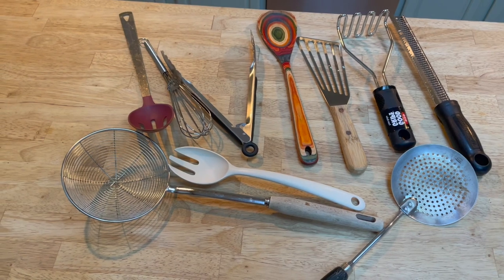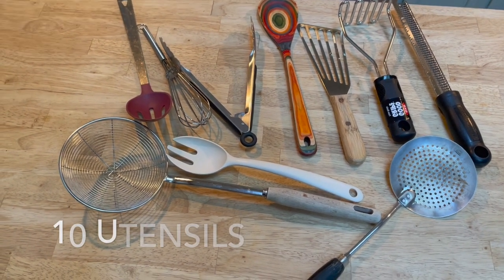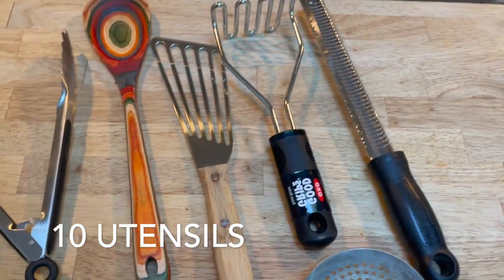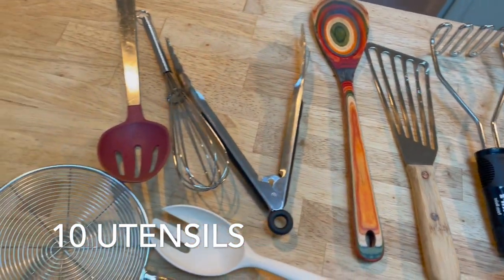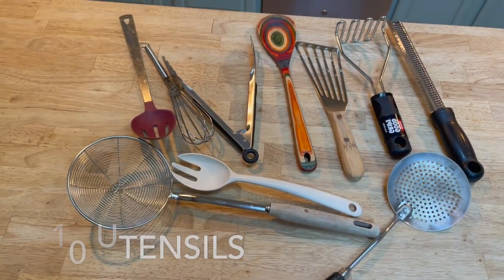Here are ten utensils on a butcher block. There are ten utensils here. One, two, three, four, five, six, seven, eight, nine, and ten utensils on a butcher block.